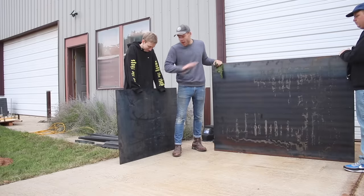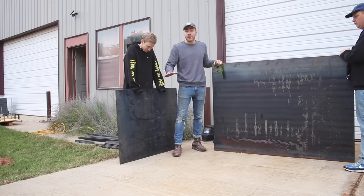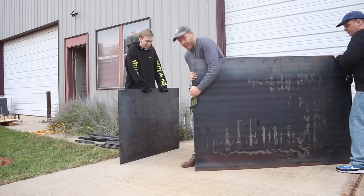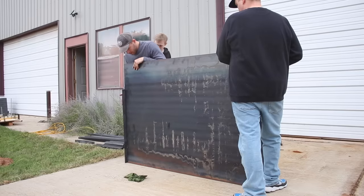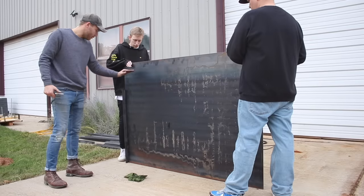We're just going to put this in place without measuring or checking angles — we're just going to do what looks good and slope this back until we think it looks right.